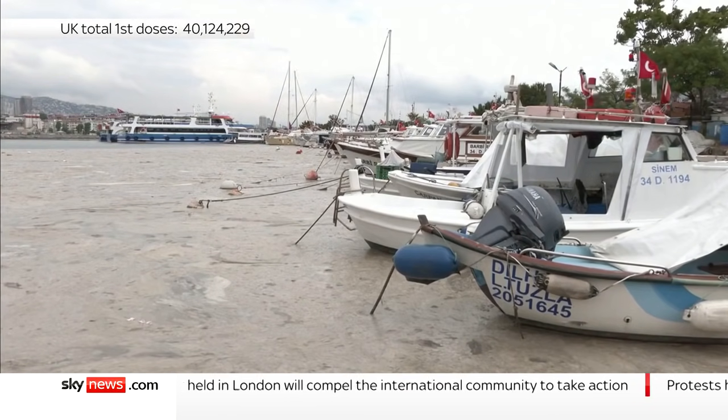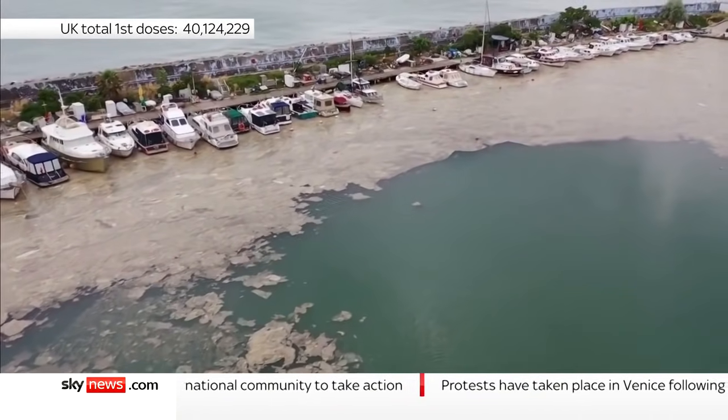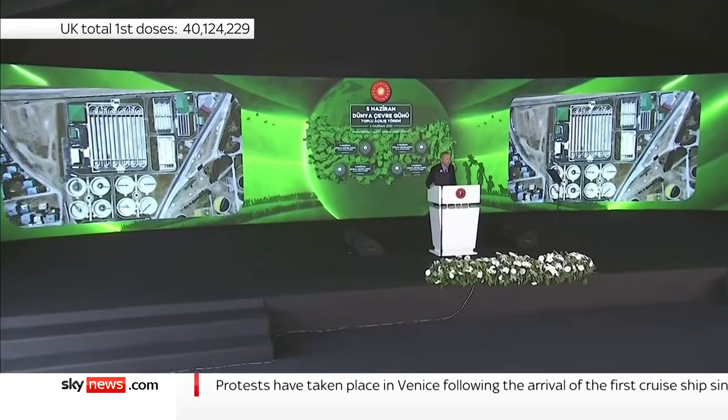It's a natural process, but one that has got completely out of control. Campaigners have blamed global warming and have called on President Erdogan's government to step in.